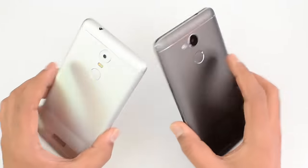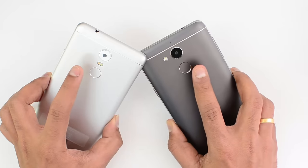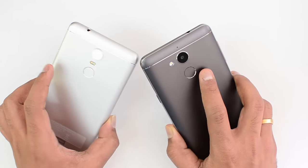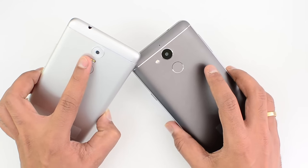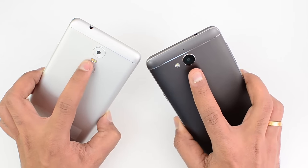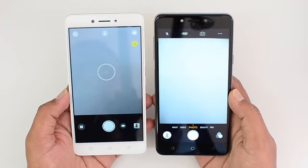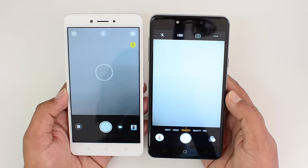Both fingerprint scanners are located on the rear panel and work well. They can also be used for taking photos, and additionally on the Coolpad Note 5 there is support for additional gestures on the fingerprint scanner. For the camera, the Lenovo K6 Note has a 16-megapixel shooter while the Coolpad Note 5 has a 13-megapixel shooter. The Lenovo has dual-tone dual LED flash while the Coolpad has a single LED flash. Both have an 8-megapixel front camera, with a front LED flash on the Coolpad Note 5.